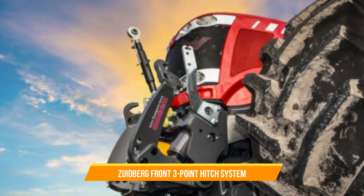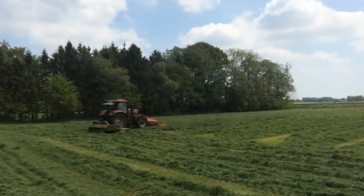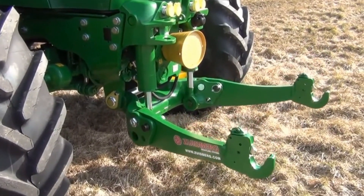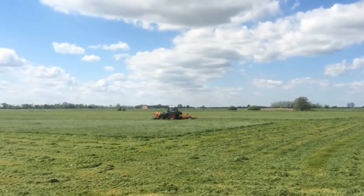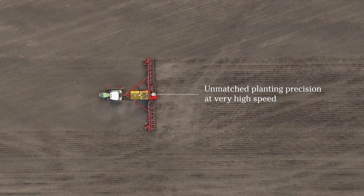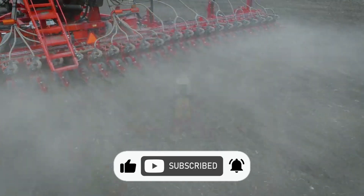35. Zudberg Front Three-Point Hitch System. The Zudberg Front Three-Point Hitch System is used for adding front-mounted implements to tractors, enhancing versatility in field operations. It allows farmers to attach various implements such as loaders, front-mowers, and front-mounted seeders to the front of the tractor. Share your thoughts with us in the comment section, and don't forget to like this video and hit the notification bell for more.